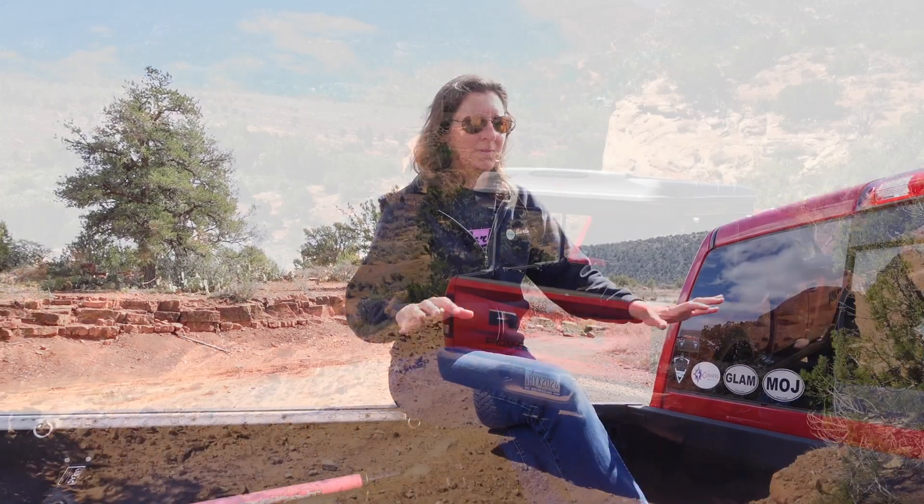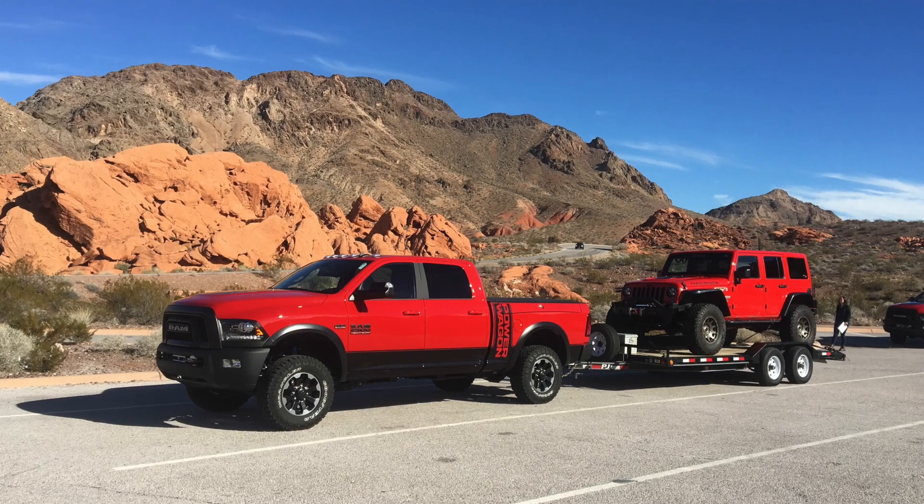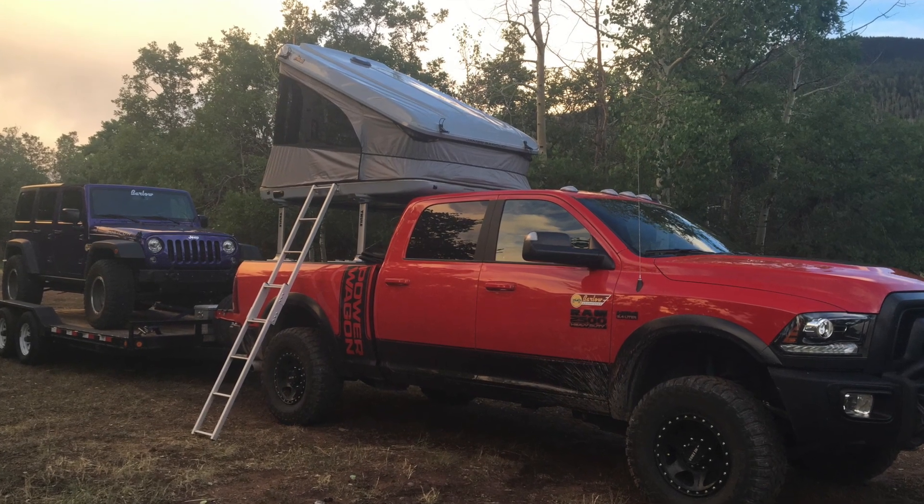I'm going to miss her — it pulls on the heartstrings a little bit. This has been my traveling office for over six years. I can't tell you how many of my Jeeps I've towed with her, not to mention just the four-wheeling stories that she's earned on her own too. I'm glad to see she's going to a good home. You're still going to see her around Moab, Utah with her new owner — I'll let that be a surprise later. Look forward to stories with the new Power Wagon we're picking up later this afternoon. So happy trails, old girl.